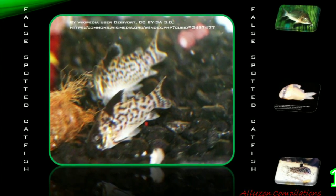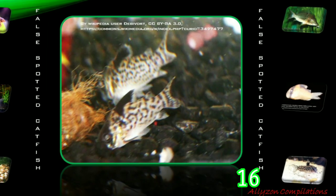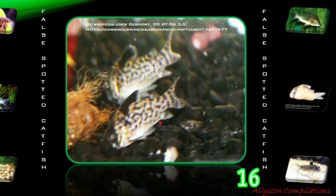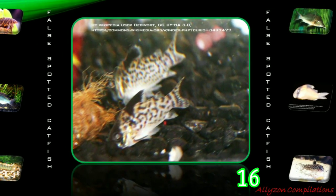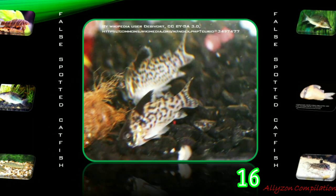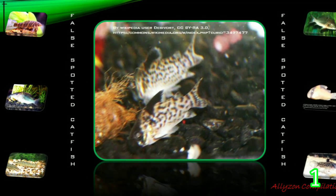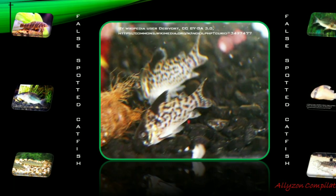The False Spotted Catfish, Corridoras leucomelis, also originates in South America, in the Upper Amazon River basin in Colombia, Ecuador, and Peru. It is also called the blackfin jaguar cori catfish. This species is a very animated, distinctively marked schooling fish that is perfect for the nano community and planted aquarium.